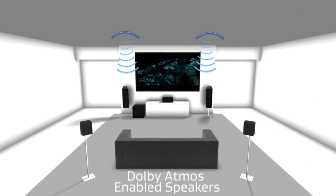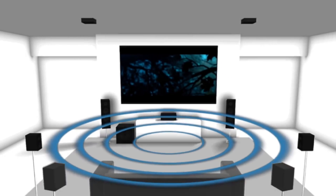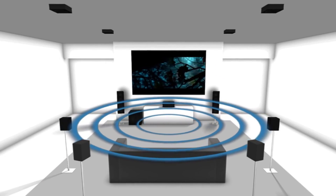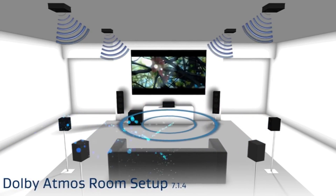Without going into deep technical terms, what's the deal with Dolby Atmos and how exactly does it work? Dolby Atmos achieves object-based surround sound by expanding on conventional surround sound systems with the inclusion of a new addition channel called a height channel.